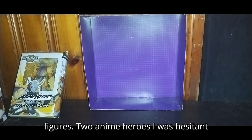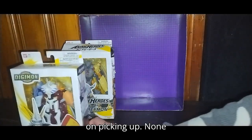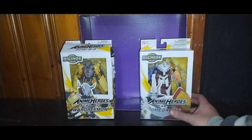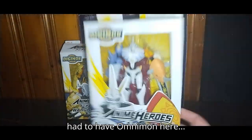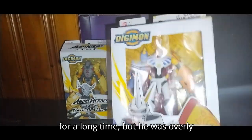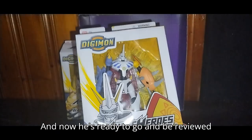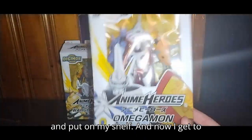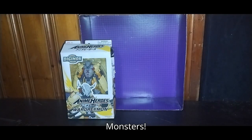Next we got the last bit of figures — two anime heroes I was hesitant on picking up, none other than Omnimon from Digimon. I had to have Omnimon for a long time, but he was overly priced. I paid eight bucks for him, and now he's ready to be reviewed and put on my shelf. Now I get to start a shelf for nothing but Digimon — Digital Monsters.